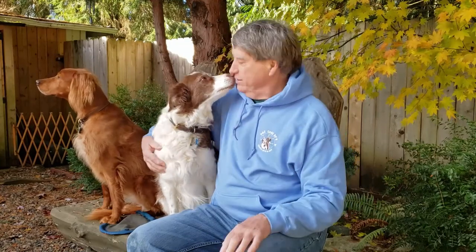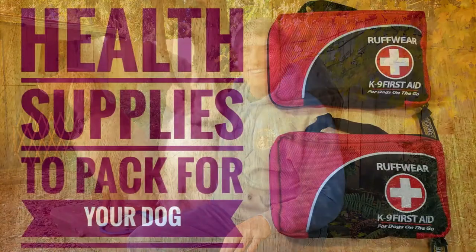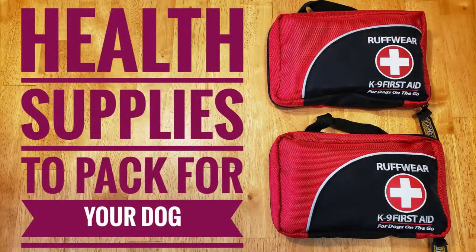Hello and welcome back to Dog on RVN. Got my two girls here with me. A lot of people have been asking what I pack in my first aid kit when the girls and I take off for months at a time. Well stay tuned and we'll lay it all out for you.